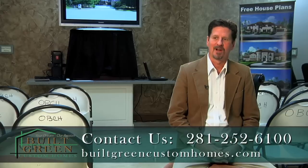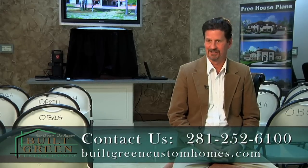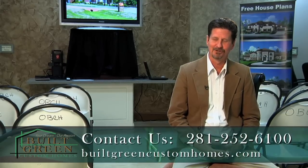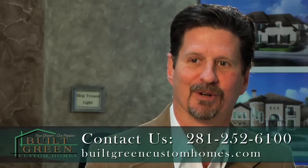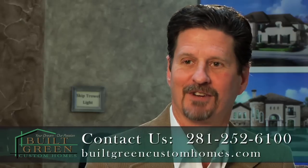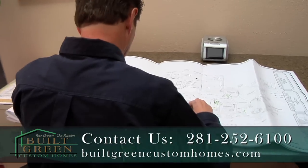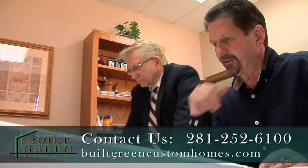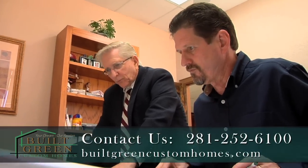My name is Larry Haynes and I'm one of the consultants and superintendents here at Built Green Custom Homes. My wife and I built our new home through an owner-builder program back in 1997. I enjoyed it so much that when I decided to quit my oil and gas career, I started becoming a consultant. I know the satisfaction of building your dream home. I am a graduate master builder and a certified green professional. I would love for you to give me a call so that I can help you build your own home.